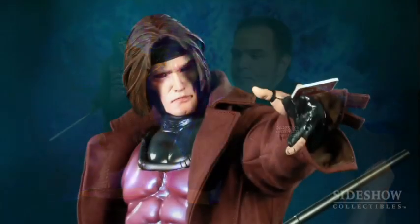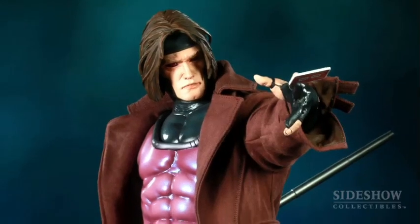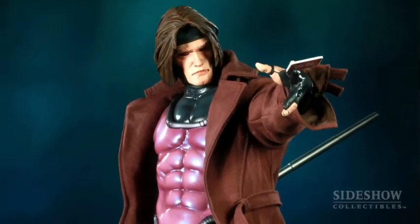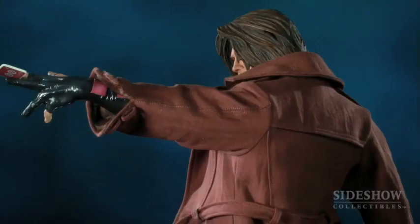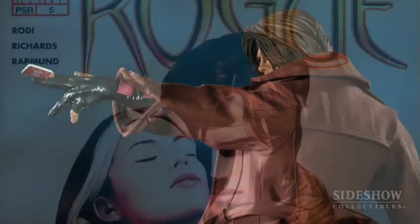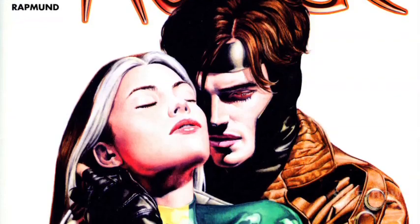This is our premium format Gambit, also known as Remy LeBeau. He came around in the early 90s when he showed up in X-Men. He's been a good guy, he's been a bad guy, he's been a thief, and he had a love affair with Rogue. There's just so much interesting stuff with this character, as with mostly all of the X-Men characters. He's one of the fan favorites and one of my favorites.